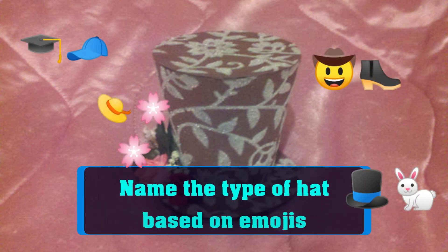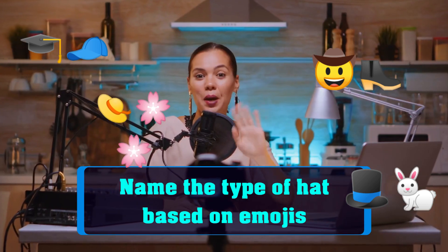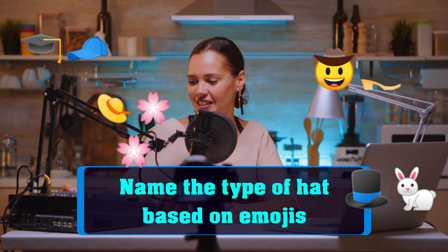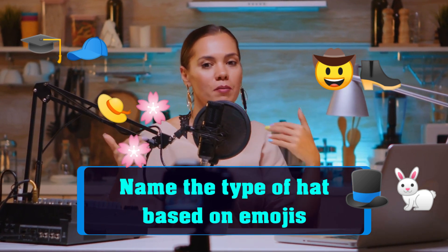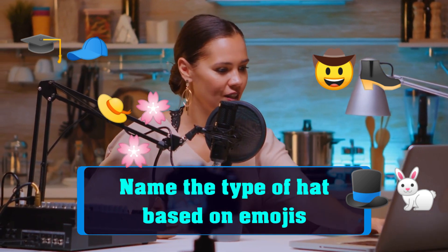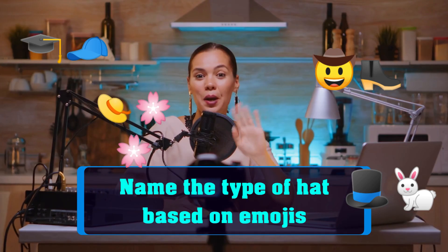Welcome to Emoji Challenges, the show where we test your emoji deciphering skills. In today's challenge, we'll be testing your knowledge of different types of hats. We'll show you a series of emojis, and you'll have to guess the name of the hat they represent. Let's get started.